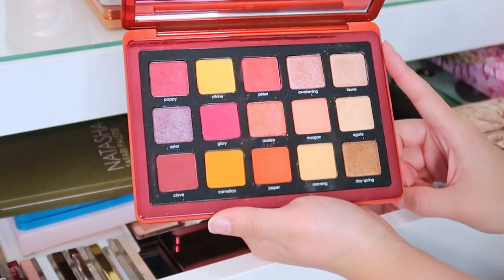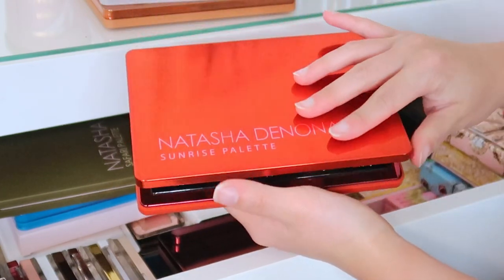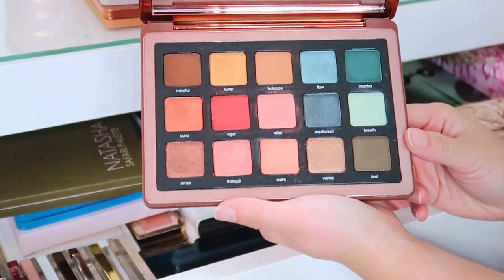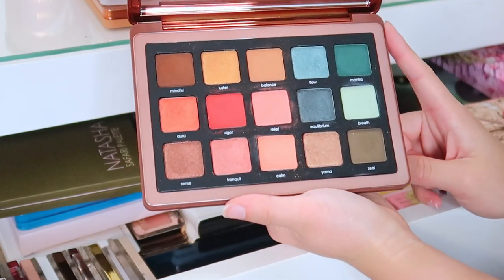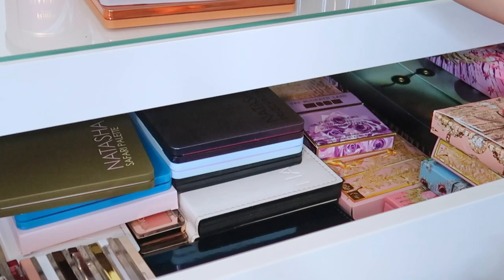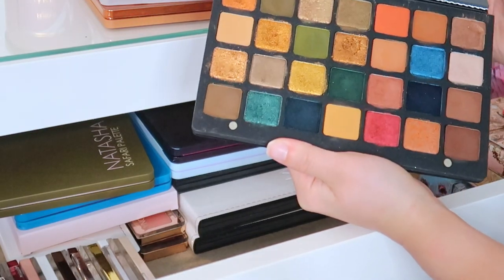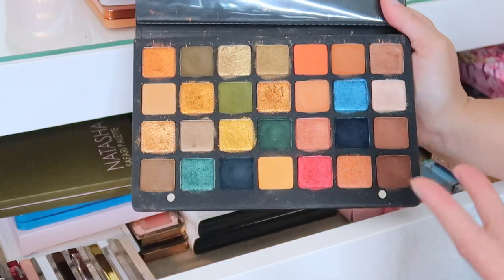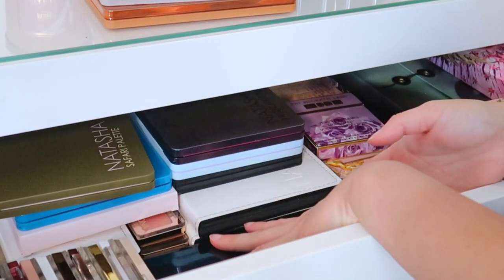Next is the Sunrise palette — definitely not my favorite color story and I don't reach for it often. Then we have the Zendo palette — not my favorite either; I felt the quality was lacking a little bit, though it's looking pretty right now. Those are all the midis in this drawer. Down at the very bottom we have Metropolis — I really wish she would come out with another palette this size because the quality was amazing and the price is just awesome for the amount of shades you get.